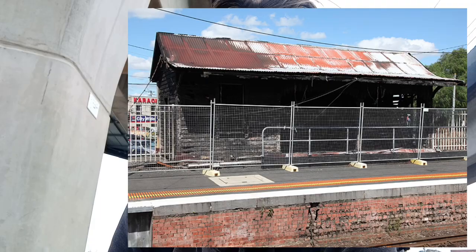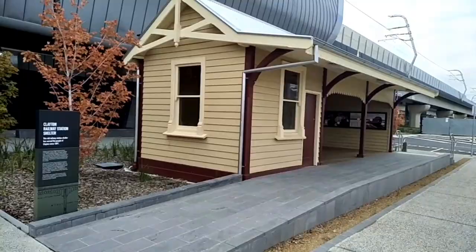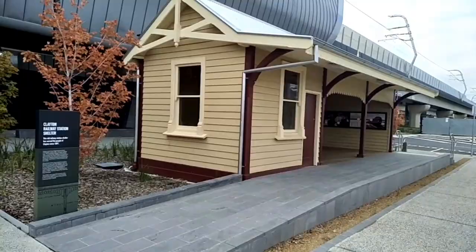If you exit the station and walk behind it, you will find the old waiting shelter that was built in 1891. Inside is filled with history, facts and photos that is definitely worth a quick visit. With passenger numbers just under 1.8 million, it's one of the busiest stations on the line.